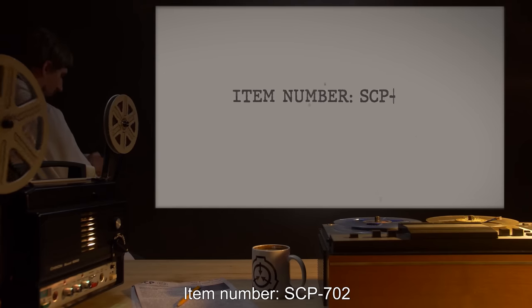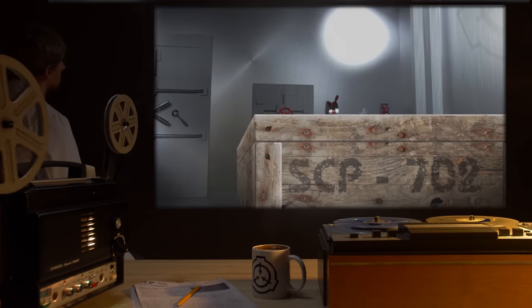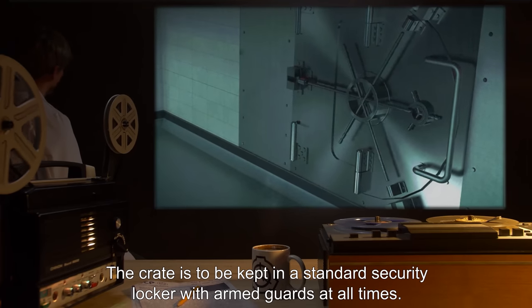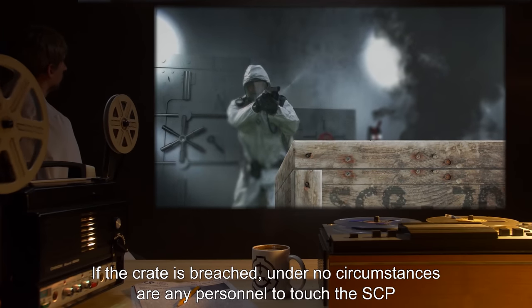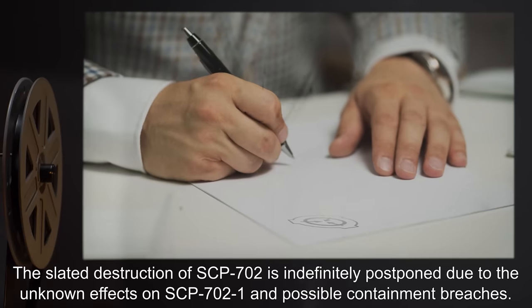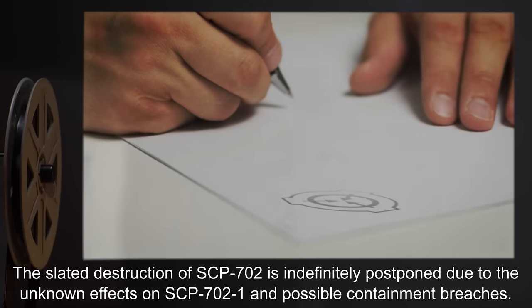Item Number SCP-702. Object Class: Euclid. Special Containment Procedures: SCP-702 is to be contained in a crate lined with mundane packing materials. The crate is to be kept in a standard security locker with armed guards at all times. If the crate is breached, under no circumstances are any personnel to touch the SCP without wearing a pair of standard insulated gloves and an insulated coat. The slated destruction of SCP-702 is indefinitely postponed due to the unknown effects of SCP-702-1 and possible containment breaches.